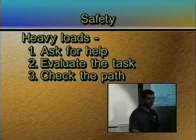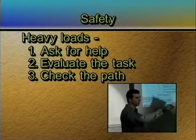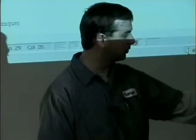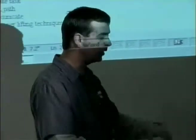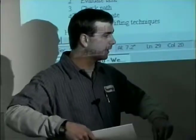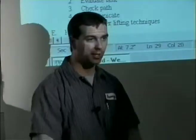Check the path. If I want to move these boxes over to those shelves, what is in my way? Do I need to move the table, do I need to move some chairs, do I need to ask you to move out of the way? Make sure there's nothing between you and where you want to go before you pick it up, so you don't have to set it back down.